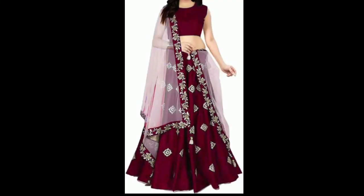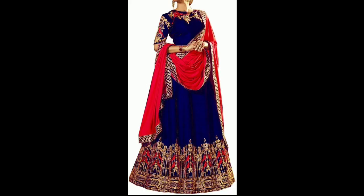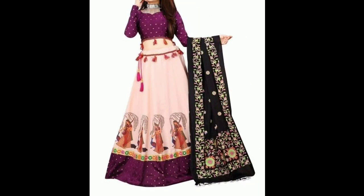Hello everyone, welcome back to my channel Fabulous Fashion. In this video, I am going to show you some designs for the latest collection. I have also shown some designs for party and wedding. You can also wear this type of design. It is a very amazing design. I have shown a variety of different types of design.